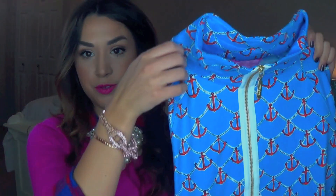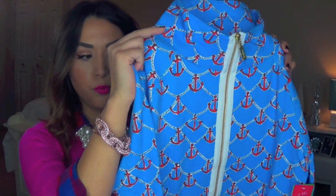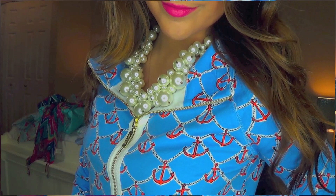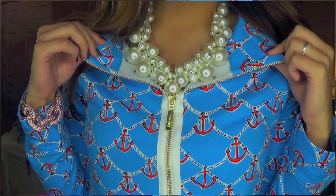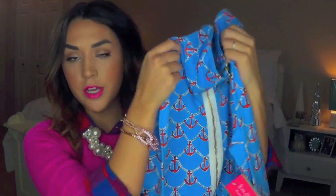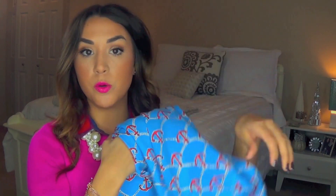I knew I wanted to get a popover and I wasn't sure which ones would be on sale, but I was able to score this one. It's adorable — it has little red anchors on it with white rope, and it's a blue color. It has a big pocket right here and it's kind of loose-fitting. I also got this in a small, and I think it'll be great for casual days to keep you warm at night in the spring and summer.